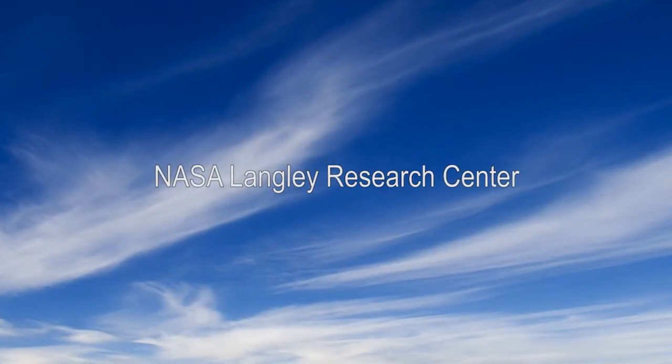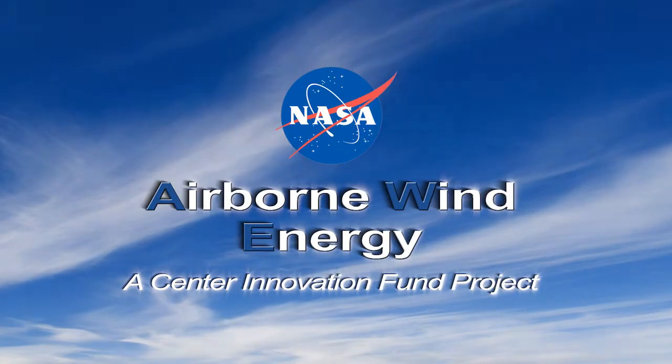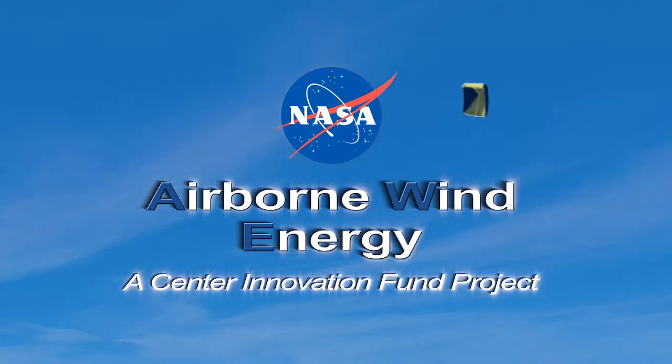NASA Langley Research Center has begun research into a new field of renewable energy called airborne wind energy. This new method of harnessing the wind's power will enable access to the faster, steadier winds at higher altitudes.